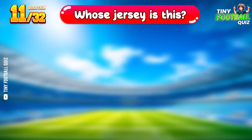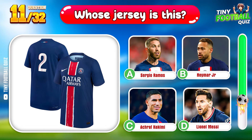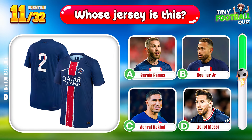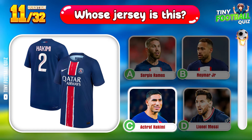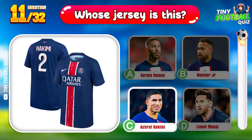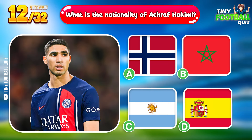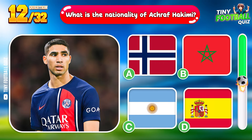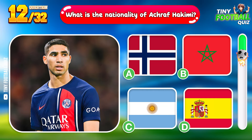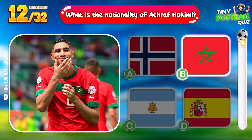Question 11. Who's jersey is this? Achraf Hakimi — a name synonymous with speed and skill. Question 12: What is the nationality of Achraf Hakimi? Moroccan — bringing a touch of the exotic to the game.